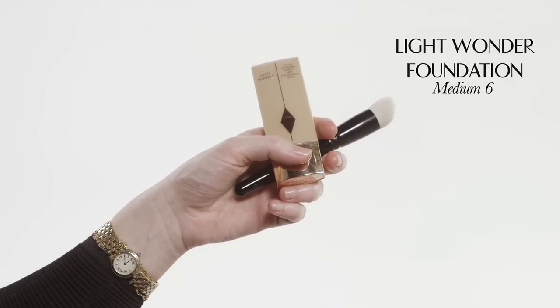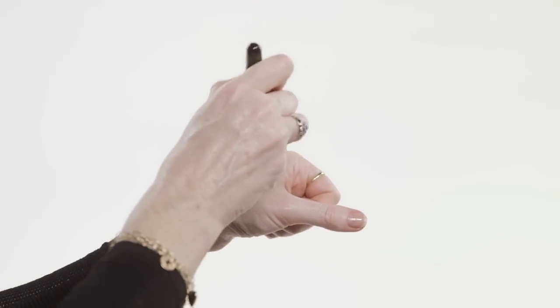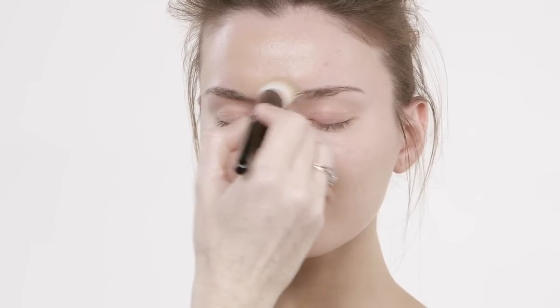So number six, the Light Wonder Foundation — I'm mad about it because it just feels so breathable and light. It's very skin-like.